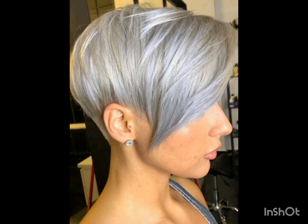Any age woman can try these beautiful haircuts. These haircuts are very easy to style and very easy to manage. If you are looking for a new and trendy hair dye color, then this video will help you in choosing your trendy hair dye color. There are different types of haircuts.